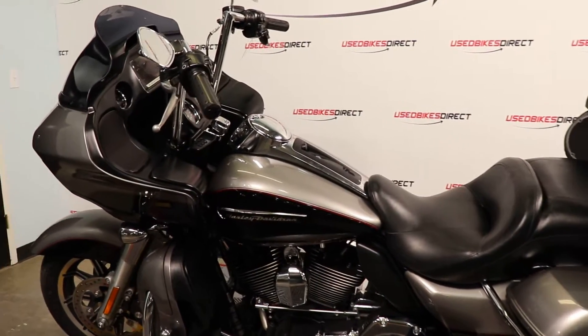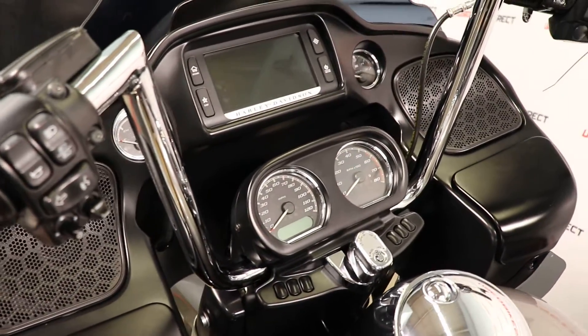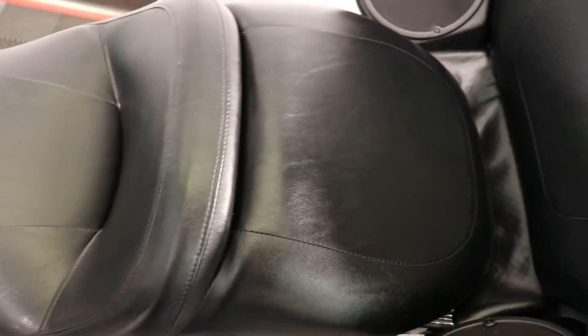Hey again guys, Nick here with Used Bikes Direct, checking out another Road Glide. Hop on the website, usedbikesdirect.com, so you can see those detailed photos and specs. Go ahead and give us a call, shoot us a text with any questions — 225-292-6242.